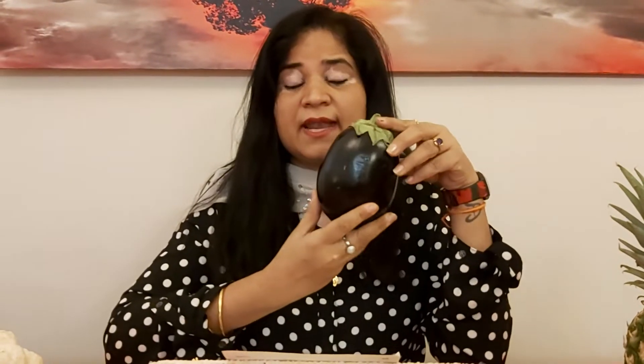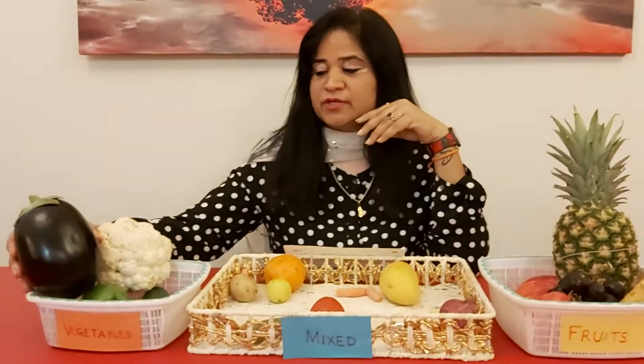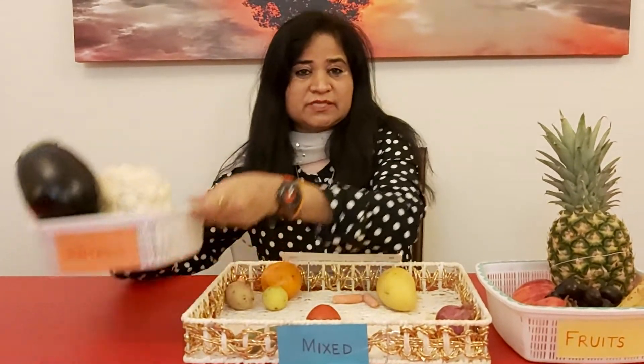What's this? I can see it — it's an eggplant. It's not a fruit, it's a vegetable. So we are going to put it in the vegetable basket.